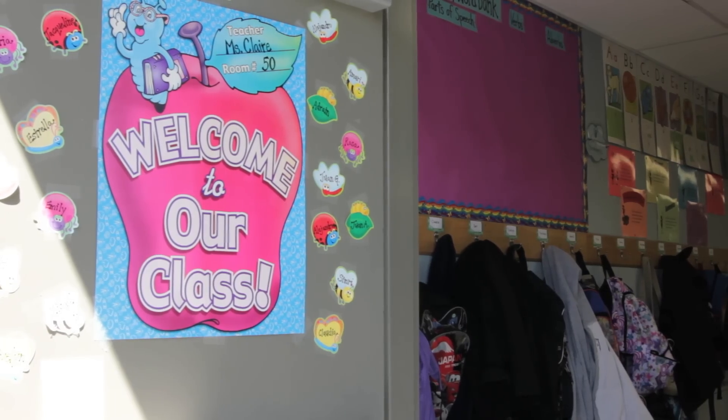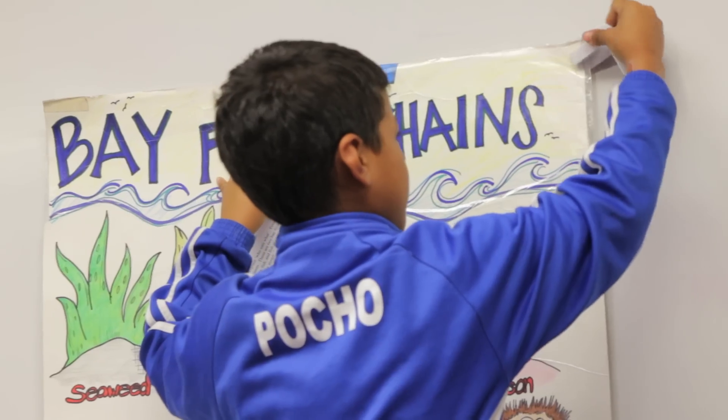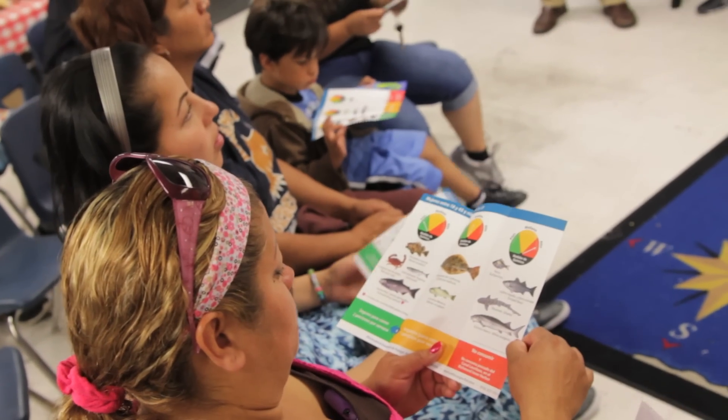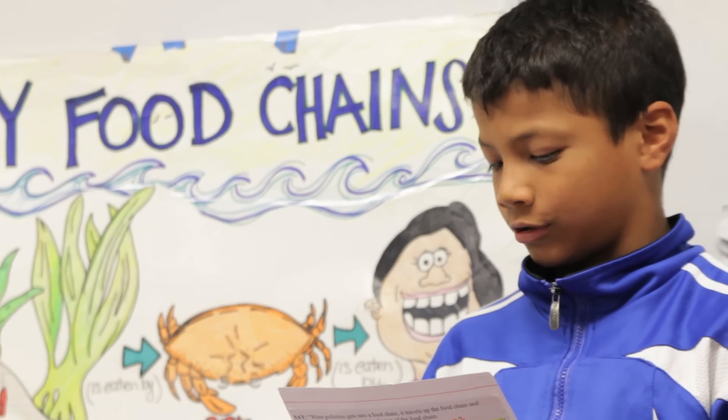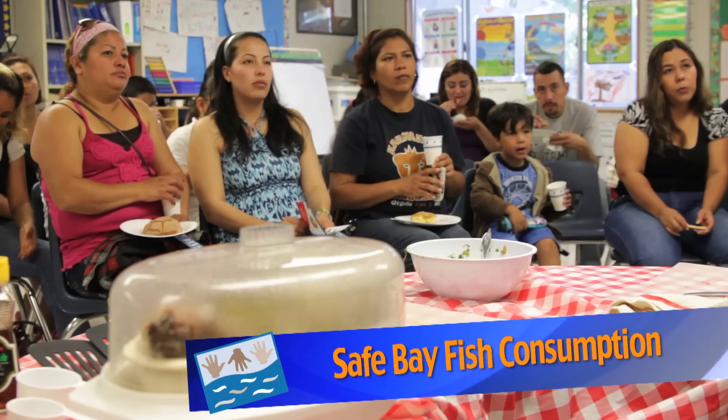Kids for the Bay students teach their families how to safely prepare and cook bay fish to reduce health risks from pollution. The pollution in the storm drains does not get clean — it goes straight to the creek and the San Francisco Bay.